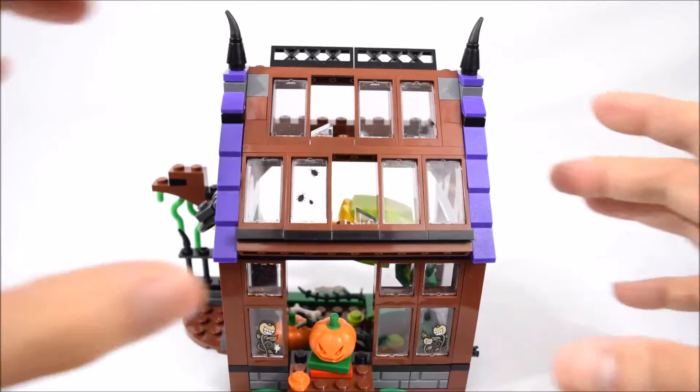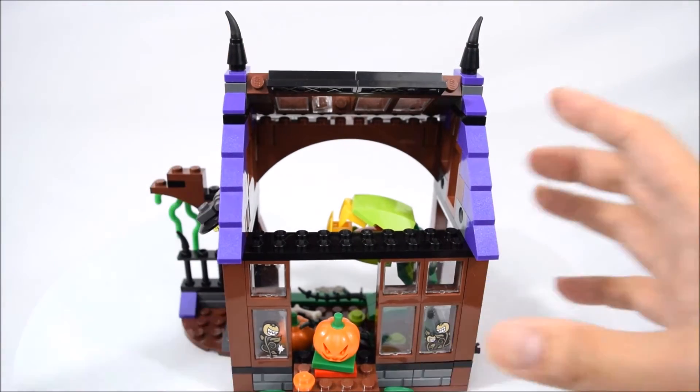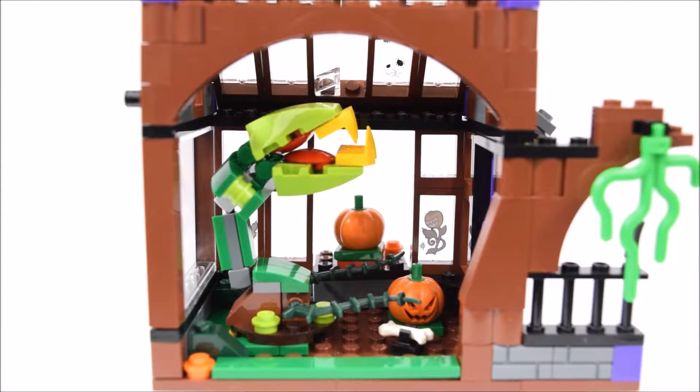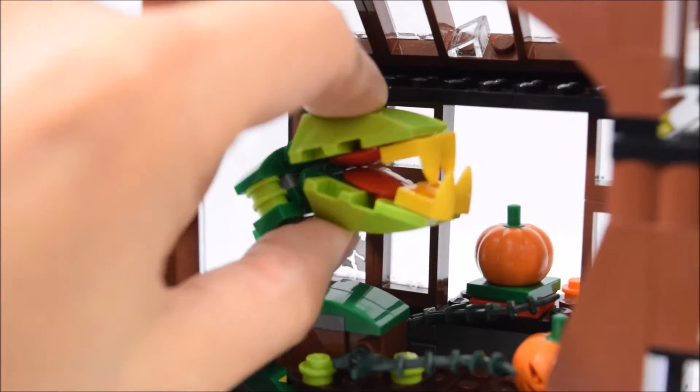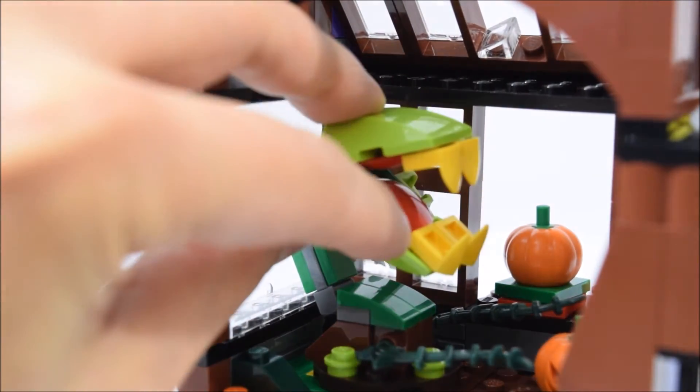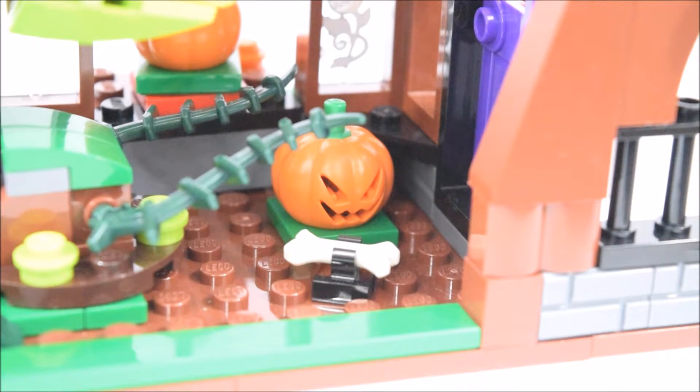The roof can be lifted up to allow access into the conservatory. Inside is a large man-eating plant with large jars and yellow tea. The plant is somewhat movable and the jars can also be opened and closed. On the ground is another jack-o'-lantern and a bone that looks like a trap for Scooby-Doo.